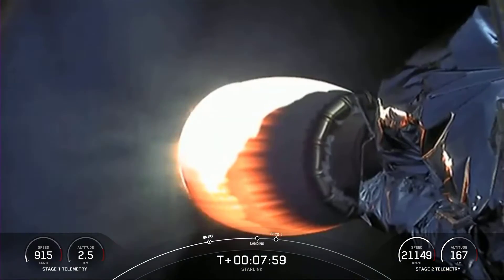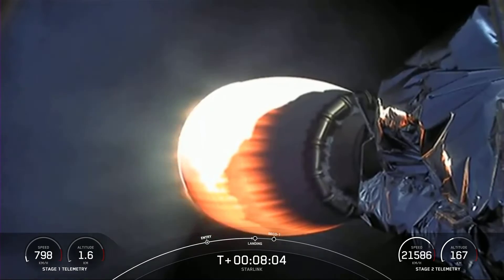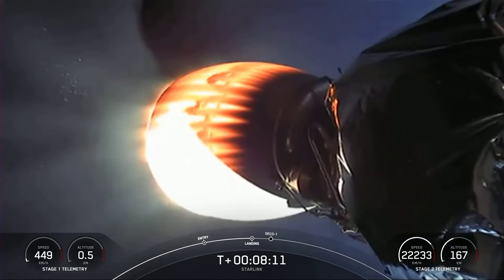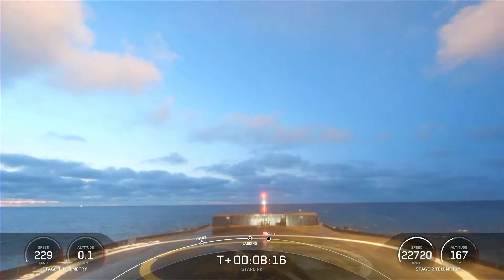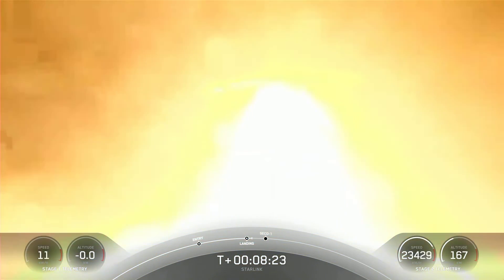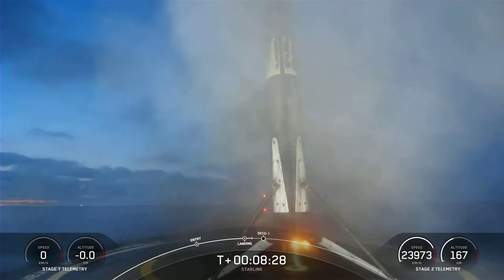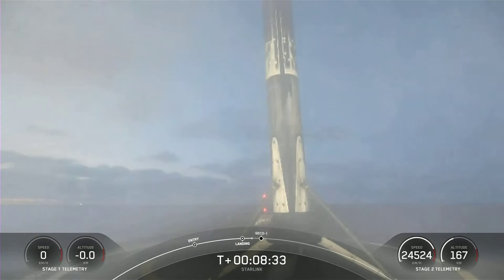We'll be coming up on landing burn. Stage 1 landing burn. Stage 1 has begun its landing burn — this is its final burn before touchdown to land on the drone ship. This burn lasts about 20 seconds as well. Landing leg deploy. Stage 1 landing confirmed. Stage 1 has successfully landed on our drone ship, a shortfall of Gravitas. This is the 111th recovery of a Falcon 9 first stage booster.